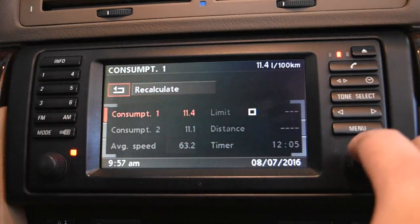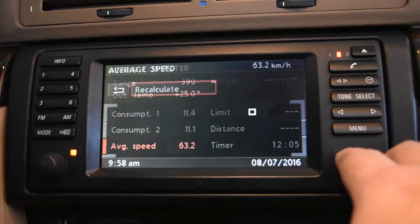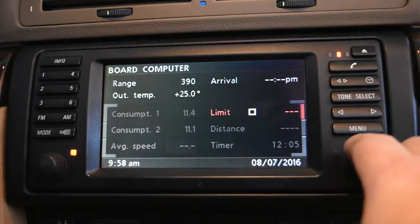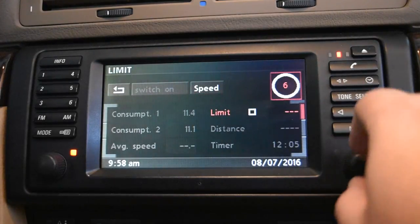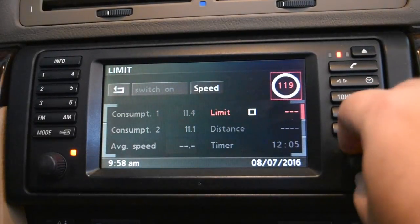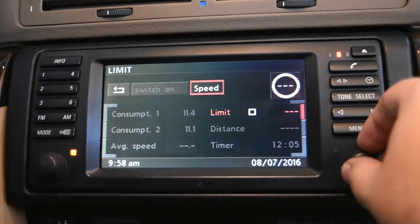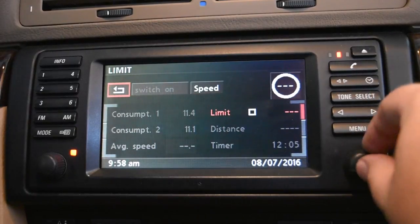Same thing with average consumption and average speed — you can recalculate and reset those. For speed limit, you can set it — for example, let's set it to 114. You can reset it as well. I haven't personally used it, but it will chime if you're going over the set speed limit.